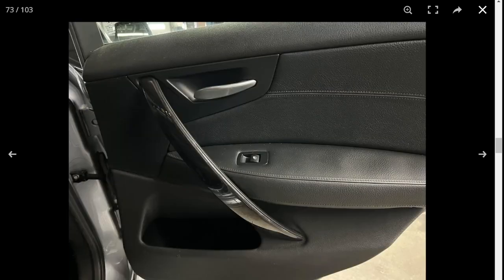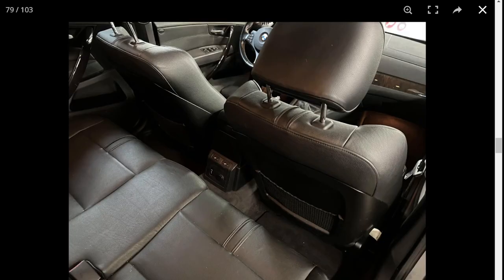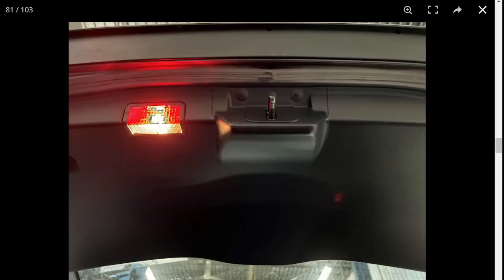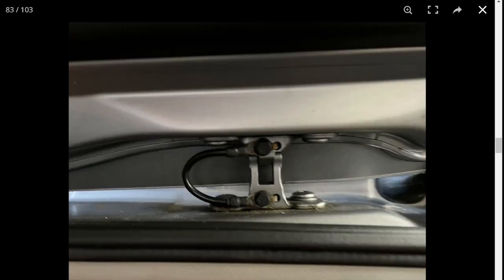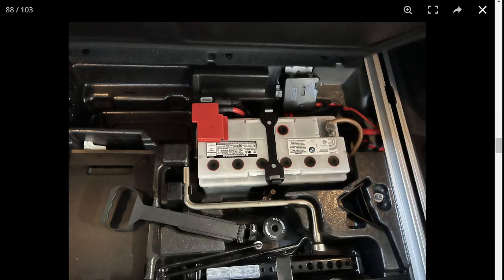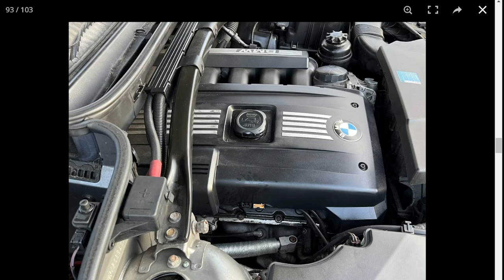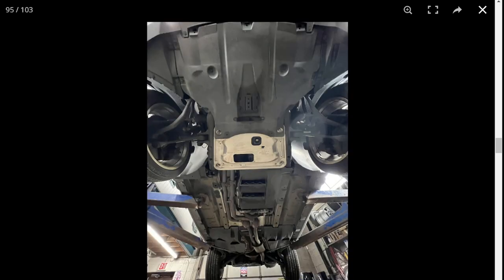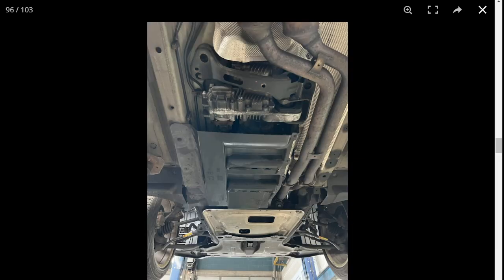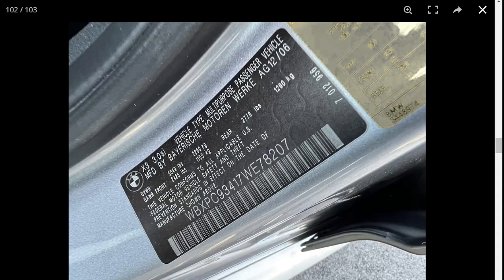There's your back seat with an armrest. We got the engine bay — not too bad. Underneath looks pretty clean overall. Made in Germany.